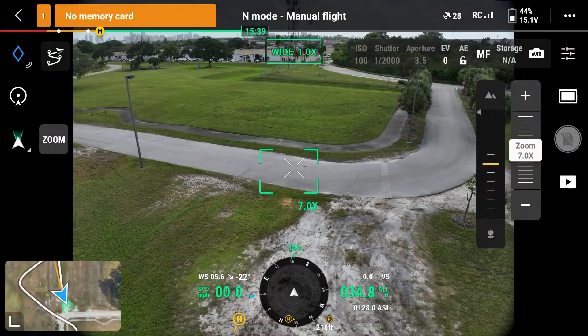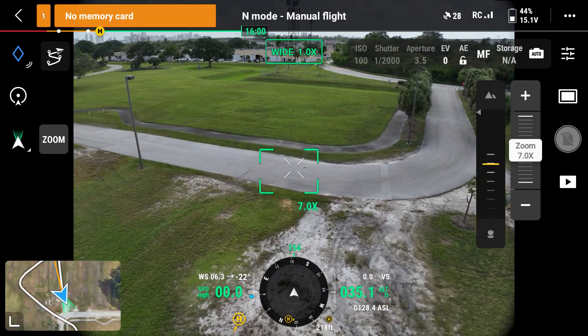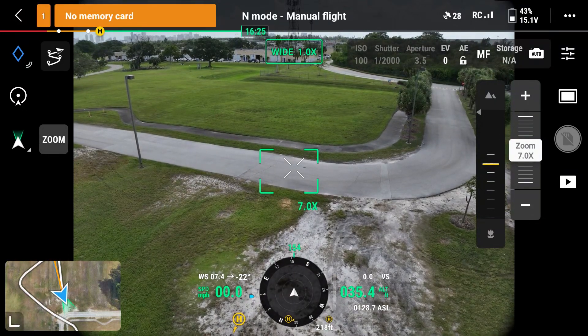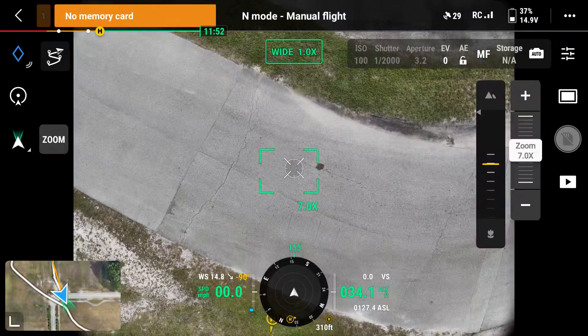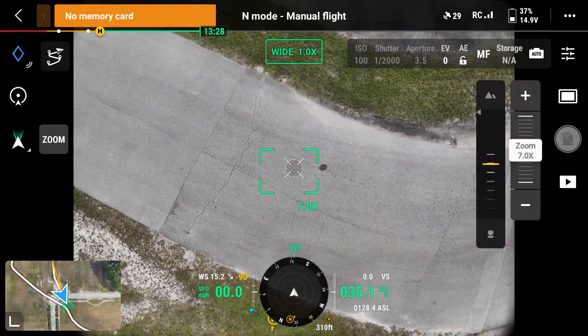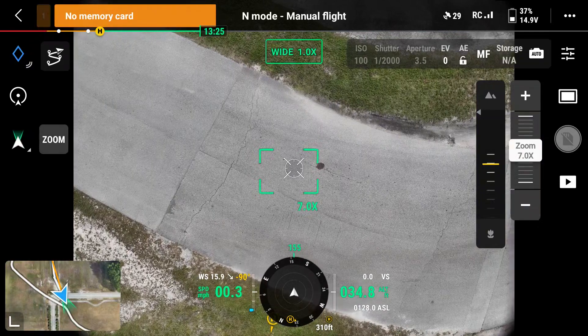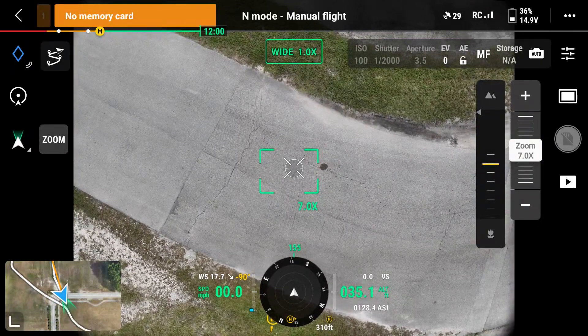If the wind kicked up during a mission and I don't feel comfortable landing on the small landing pad I took off from, having a secondary landing spot like this driveway is a great choice. You should have this secondary emergency landing spot chosen during your pre-flight checklist. I picked this driveway because it's a wide open area with a hard surface, so I don't have to land in tall grass.